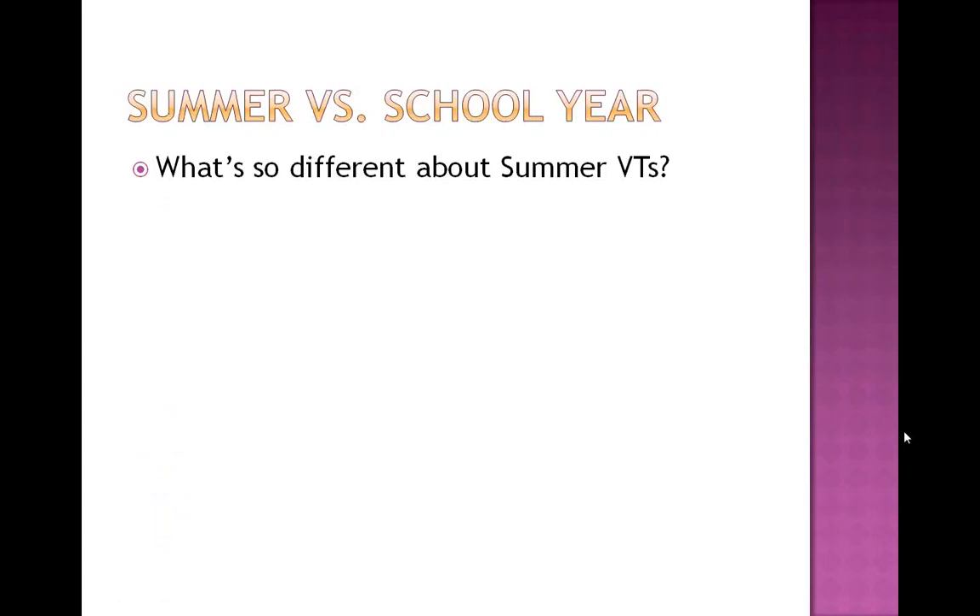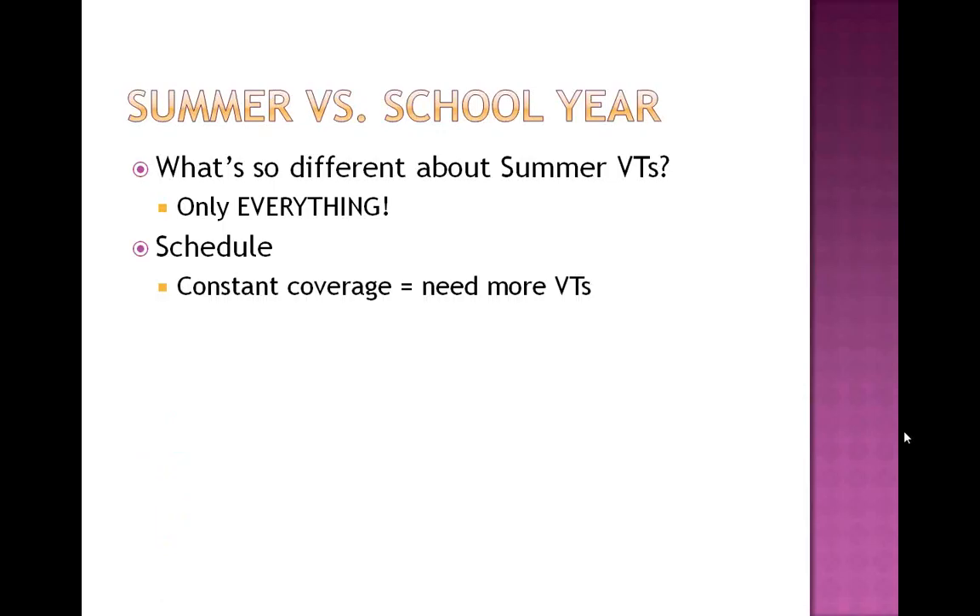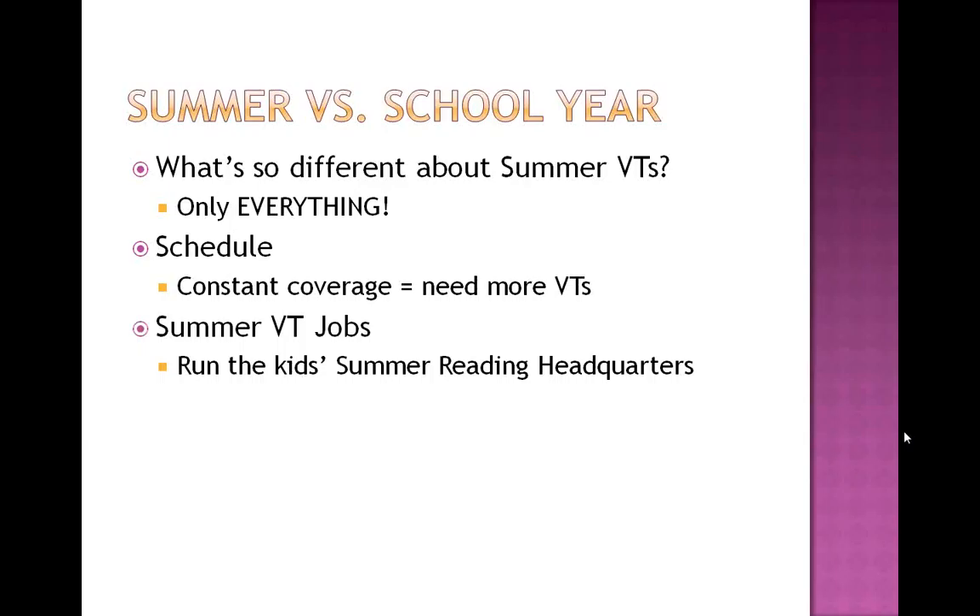Summer versus school year — there's a big difference. The schedule is much more filled with volunteers in the summertime. At East Greenbush we needed constant coverage; every hour we were open required volunteers to help. Summer valentine jobs are also different. We had the teens running the kids' summer reading headquarters. When you've got over 700 kids signed up for summer reading and only a handful of librarians, it's really difficult for librarians to run the show. We were very fortunate to have a great group of valentines trained to run the summer reading headquarters for us. They also helped a lot with the kids' programs.